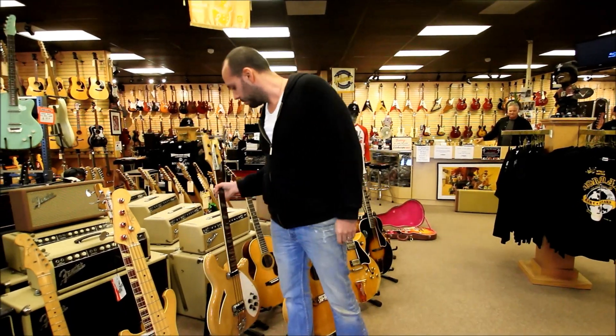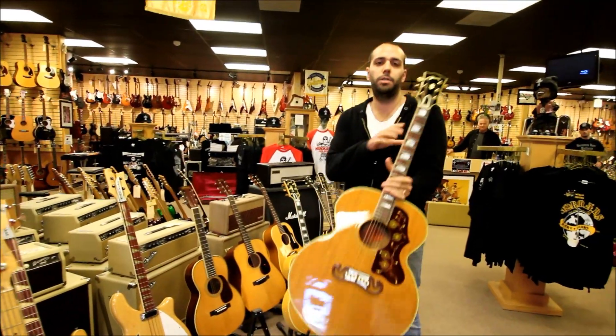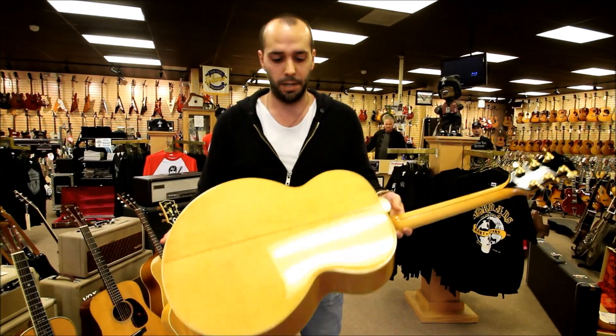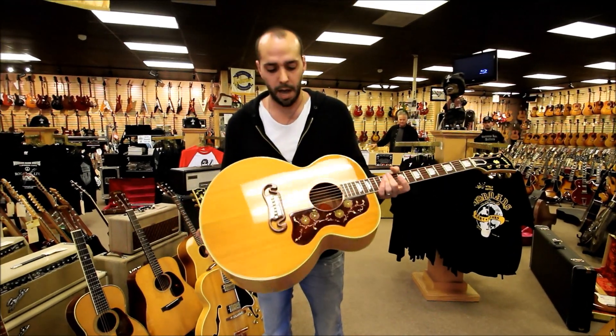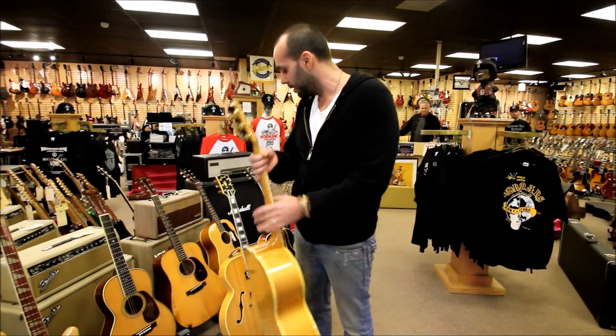Moving down, let's get into some acoustic guitars. This is a 1960 Gibson J200N — one that just came into the store, excellent condition, just absolutely gorgeous piece of maple on the back, a little stinger on the back of the headstock. This one, along with about eight other J200s, are currently in stock.